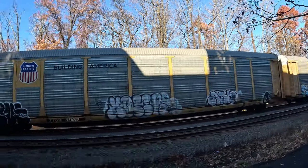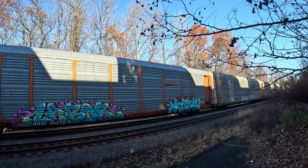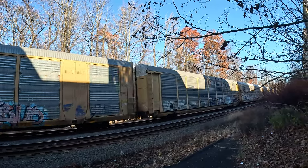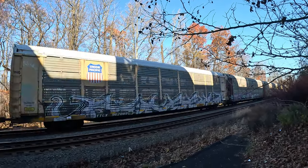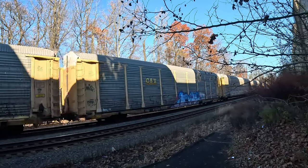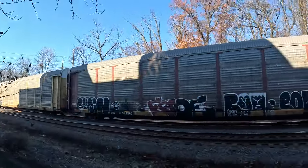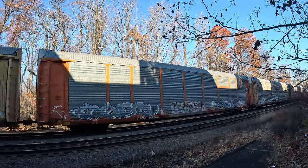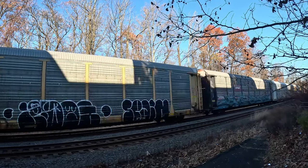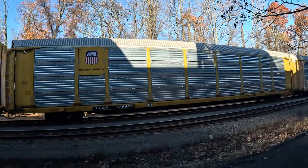I haven't seen this train in so long I forgot what number it is. I think it's 11N — 11 North or South. I haven't seen this train in at least a month; every time I've been out I haven't seen it.